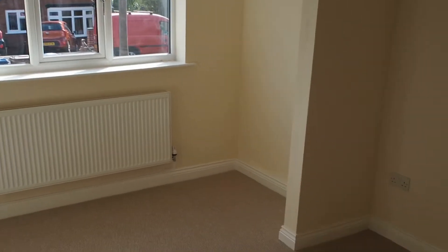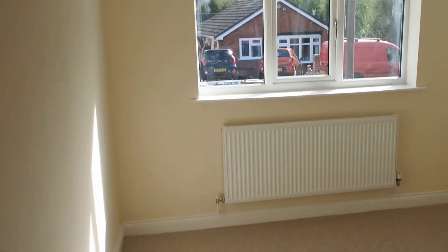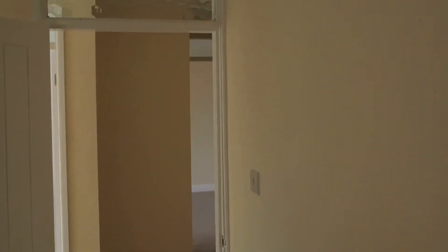Walking back through the hallway, we come into the first bedroom, which is a really large double bedroom. The place has been re-wired, so we've got new lights, new double glazing, and new radiators. We've really gone to town making sure this place is absolutely brand new. That's the first bedroom — a good size double room.